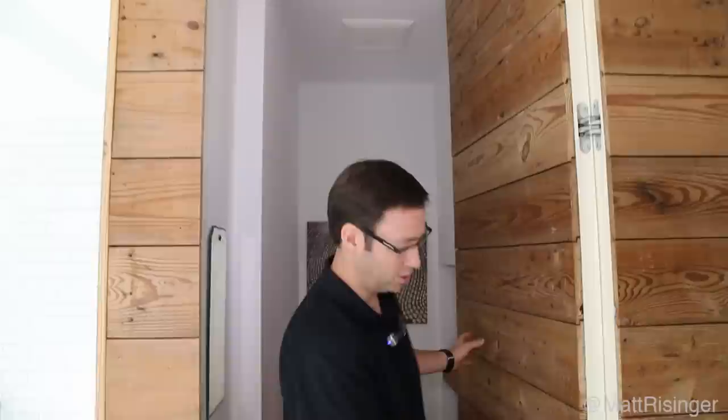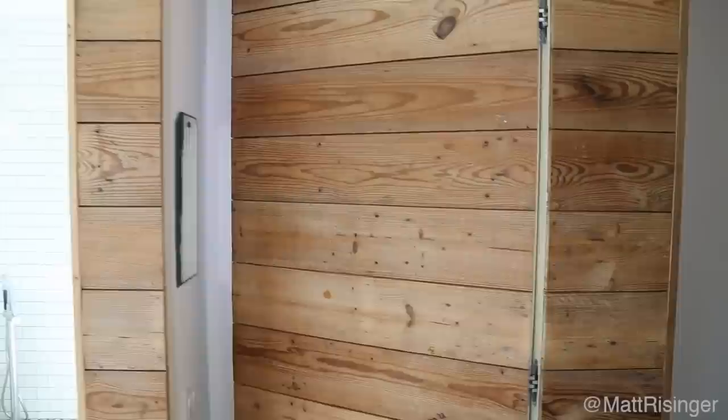Isn't that cool? This one has some Soss hinges again, but we've got two Soss hinges that have auto-closers on this door, so it's got a bit of a spring hinge. It's going to spring itself closed and be totally flush when you're all done.